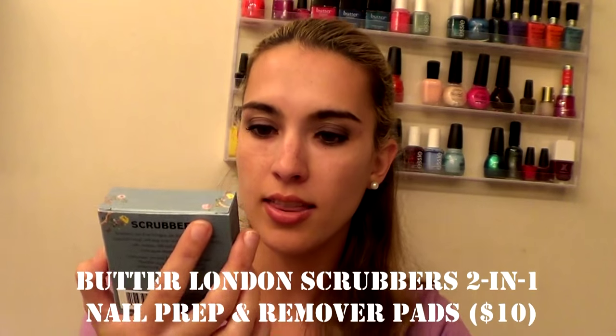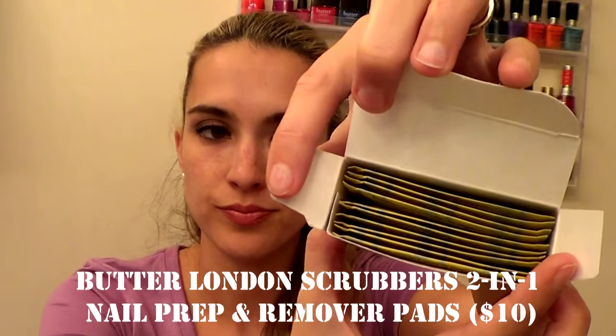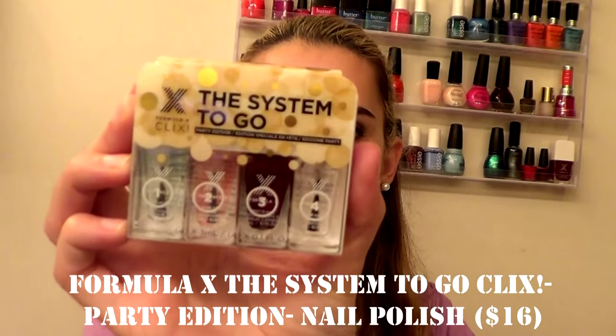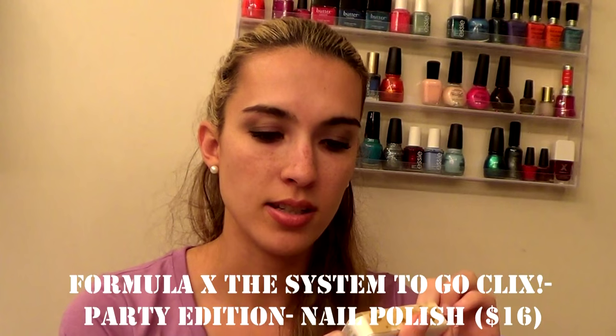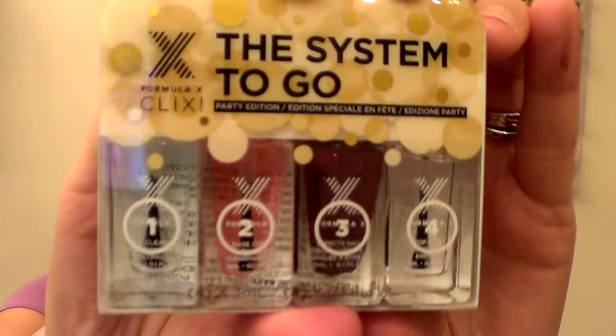Next I got the Butter London Scrubbers — two-in-one prep and remover wipes. These are basically wipes to take off nail polish and get nails ready for painting. I heard good reviews and want to get more into painting my nails. I also got the Formula X The System To Go in the Party Edition, which comes with a nail cleanser, a base coat, a red sparkly nail polish, and a top coat. I'm excited to try out Formula X base coats and top coats.